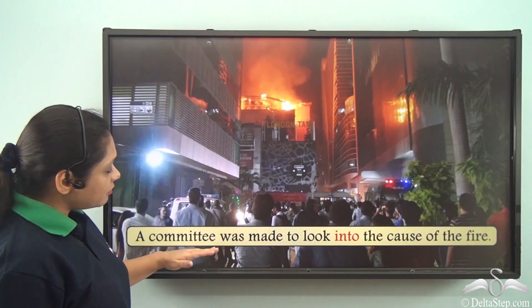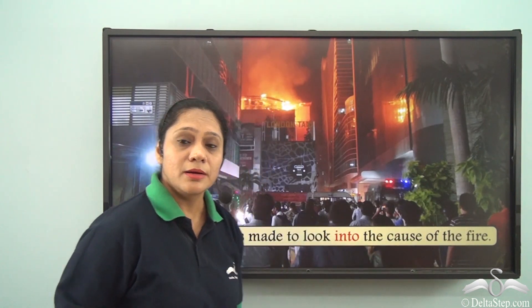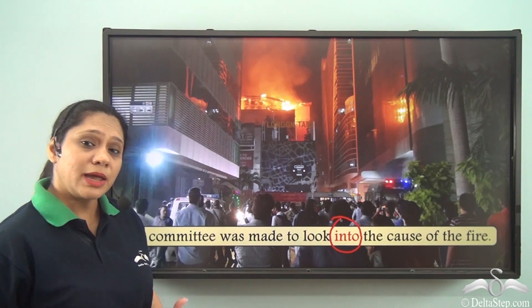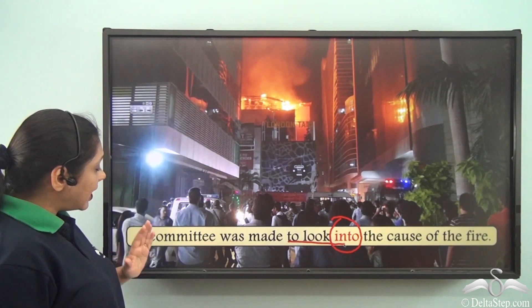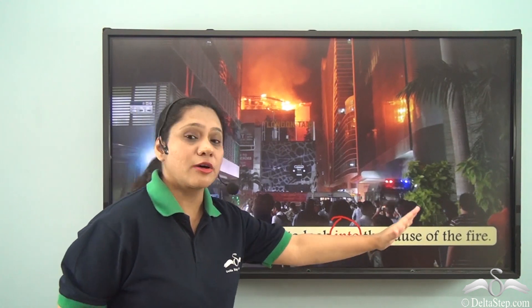A committee was made to look into the cause of the fire. So here we have used the preposition INTO to mean a different thing. When we say 'to look into,' we are trying to say that a committee was made to investigate the cause of the fire.